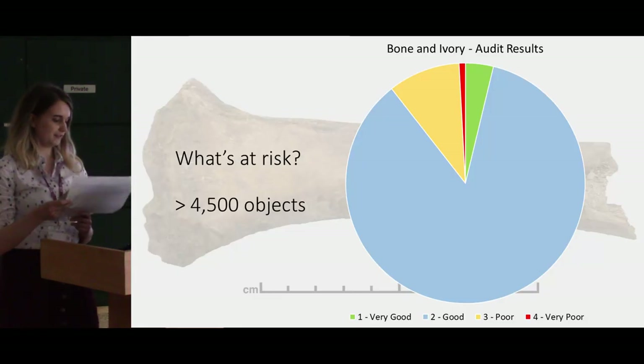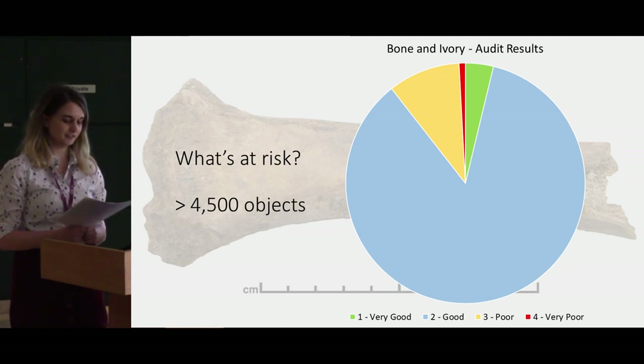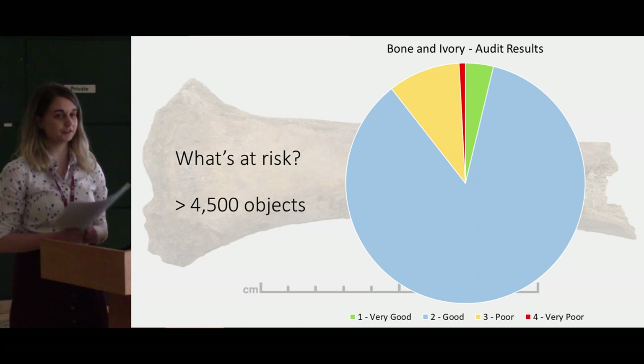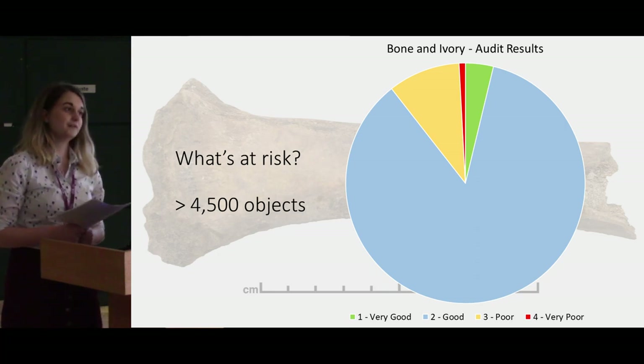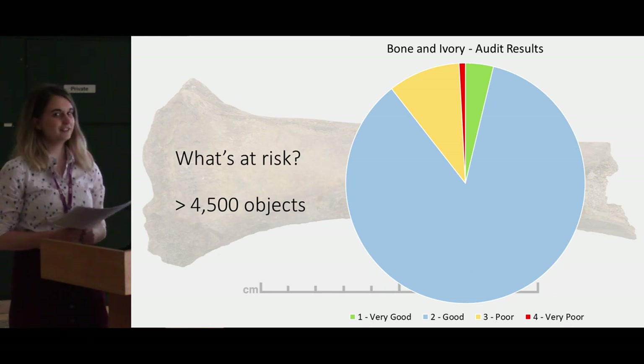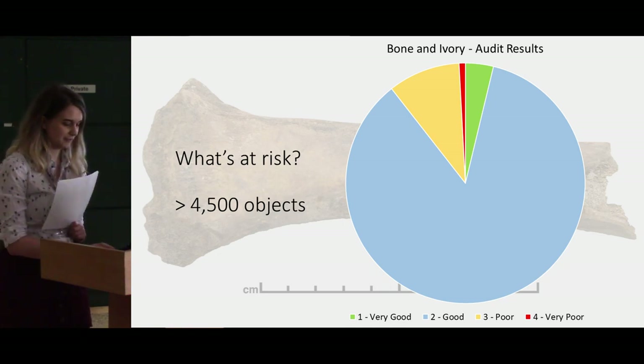So what's at risk? The 2010 National Audit of the English Heritage Collections highlighted that archaeological bone was the third most damaged archaeological material. This makes around 11% of the material in poor or very poor condition, which equates to at least four and a half thousand objects — though this is generally considered a conservative estimate.